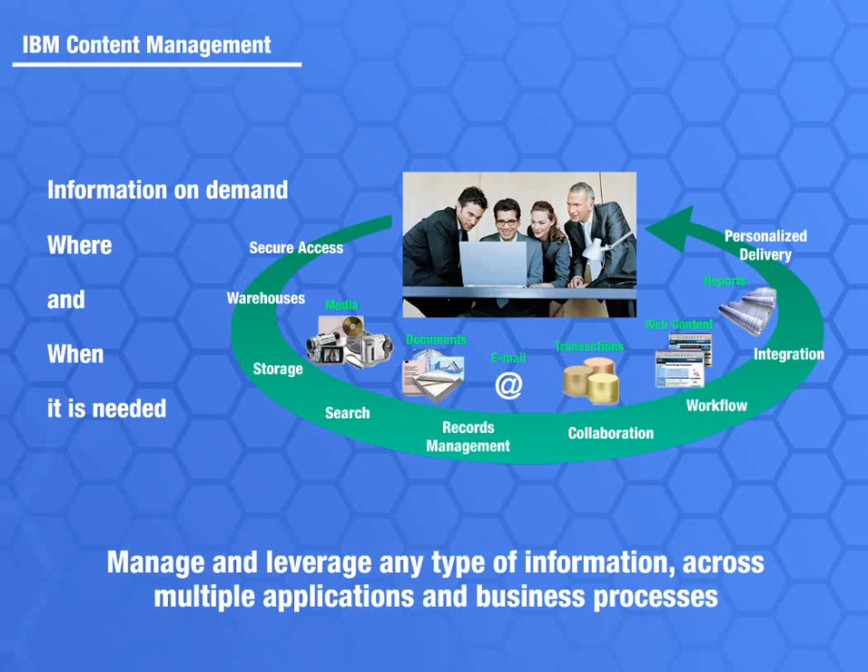Additional formats include instant messages, spreadsheets, digital audio and video, and web content. The challenge of capturing, organizing, storing, securing, and retrieving all of this content can be daunting.